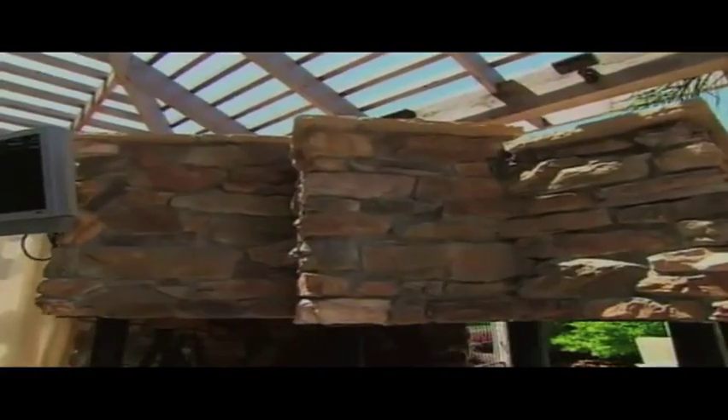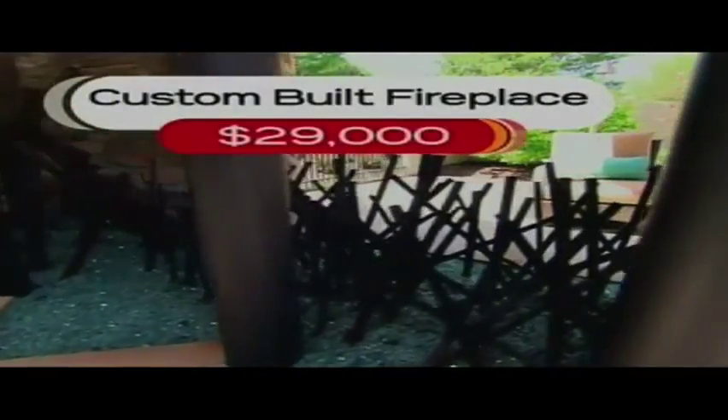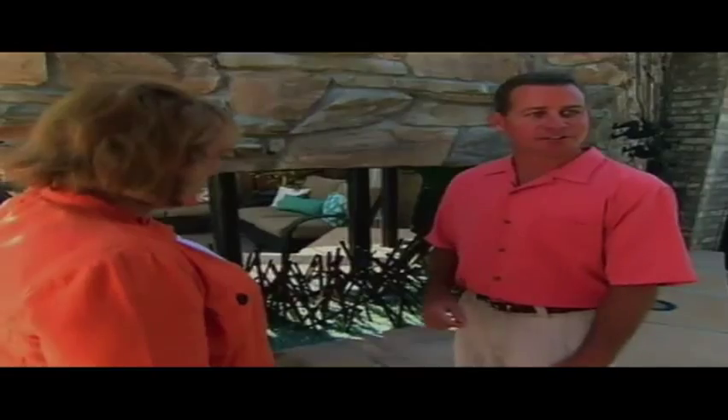Mike wanted to put a fireplace, and instead of just having the fireplace between the columns facing this way, we made it three-dimensional. It's very sculptural, which just gives it a unique, fun look.